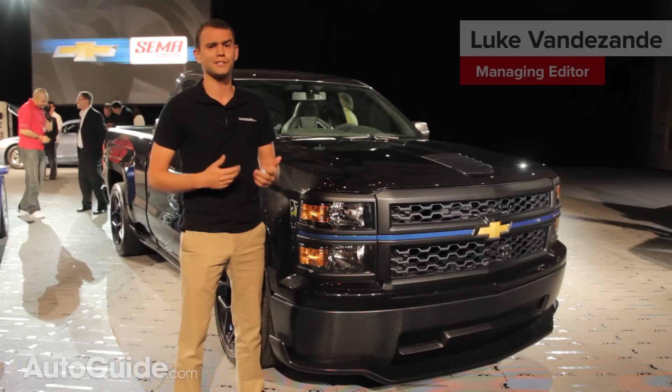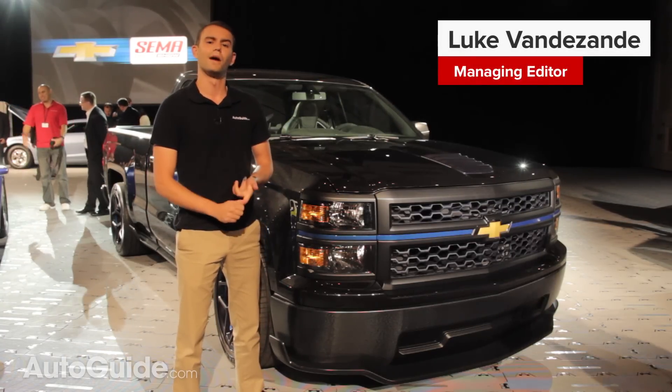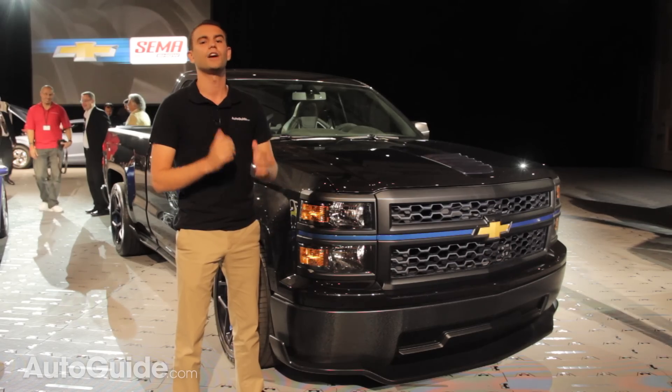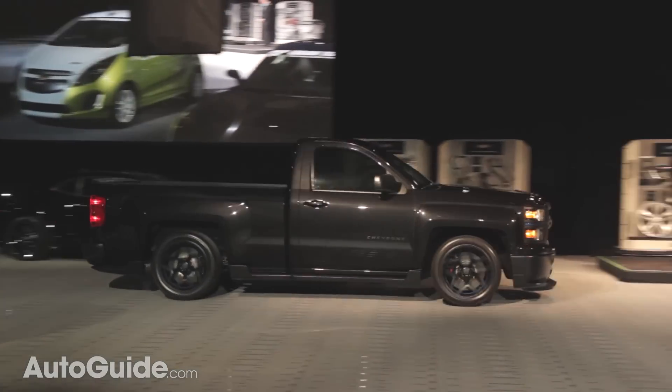It's no secret that Chevrolet has a soft spot for building performance cars with big V8s. The Camaro, the Corvette, heck even the Chevy SS that's about to come out all uphold the old saying about displacement.